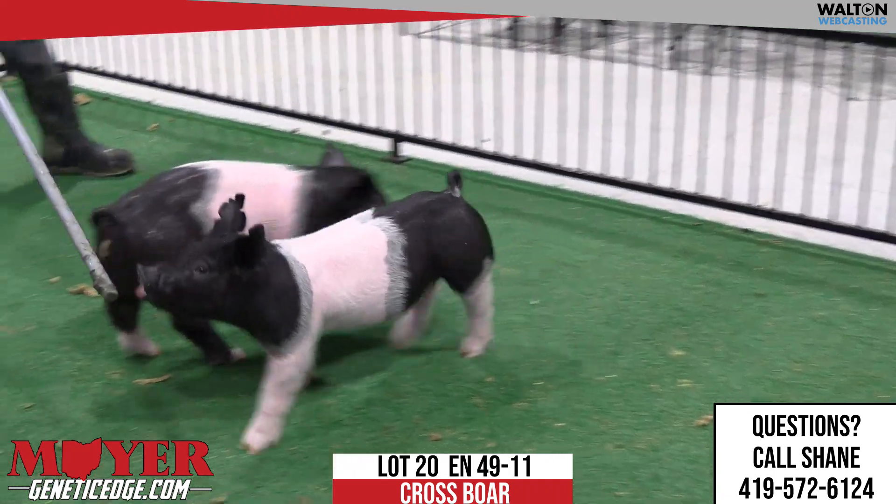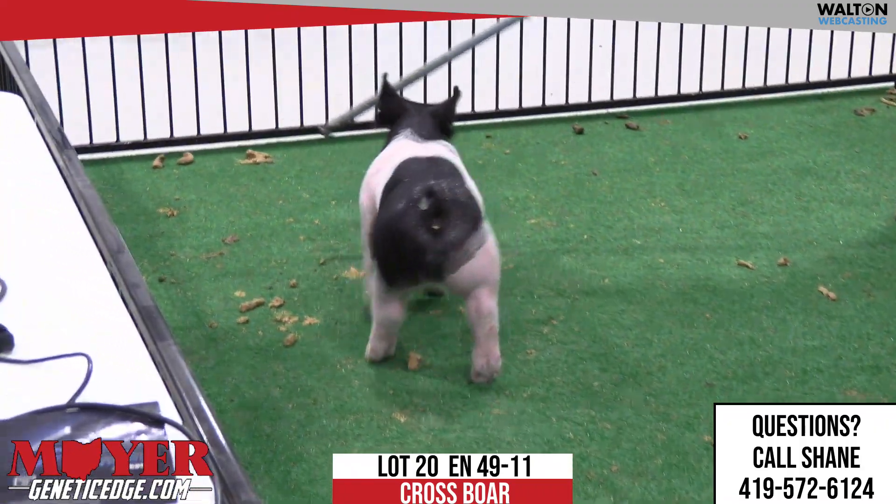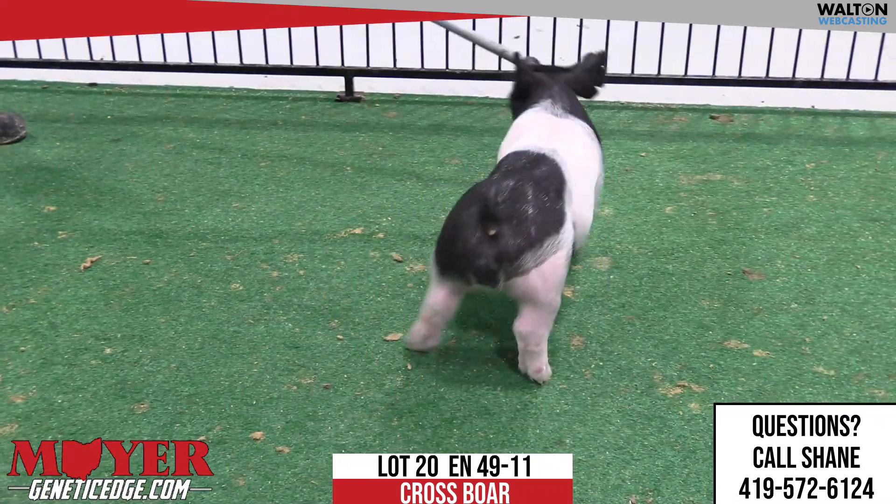Okay, we've got 49-11, lot 20, the chrome boar pig. He's at our Next Play, back on the backdrop — gilt, first litter gilt, backdrop the king.